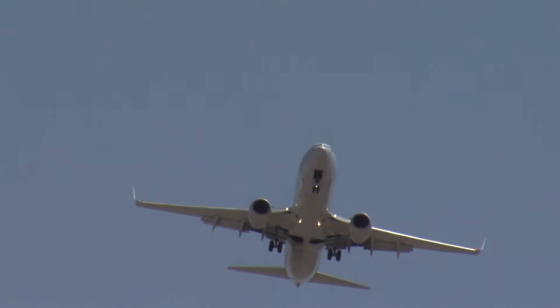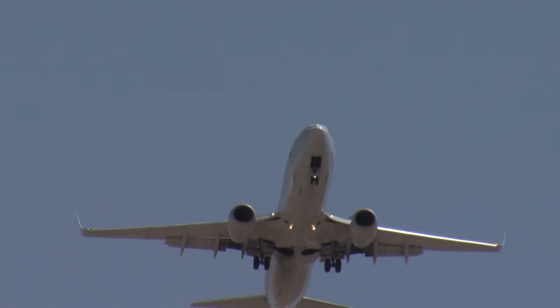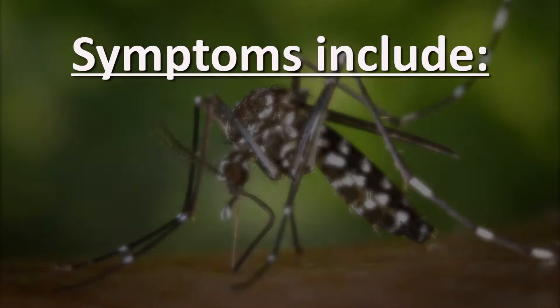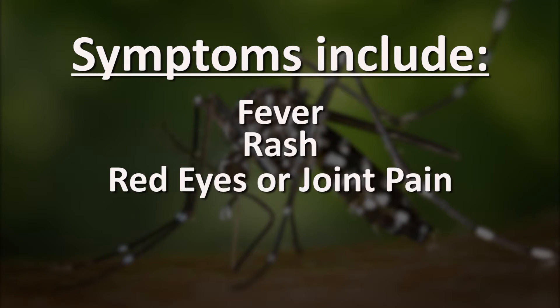The first Zika case in Arizona was recorded in March in a woman who had traveled outside the U.S., but there's no evidence that the disease has spread locally. Around one in five people infected with the Zika virus can become sick. Symptoms include fever, rash, red eyes, or joint pain, beginning within a few days to two weeks after being bitten by an infected mosquito.